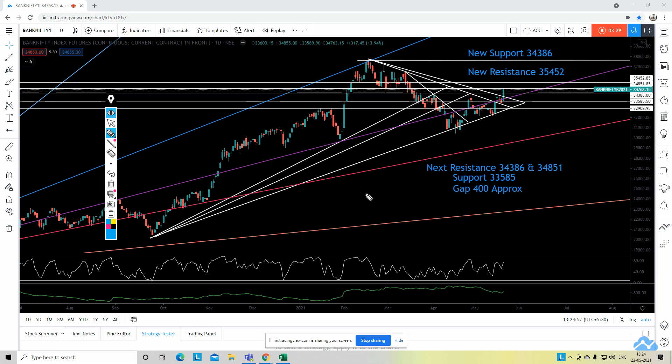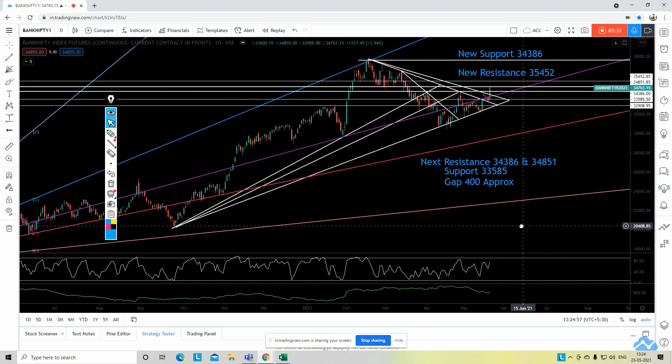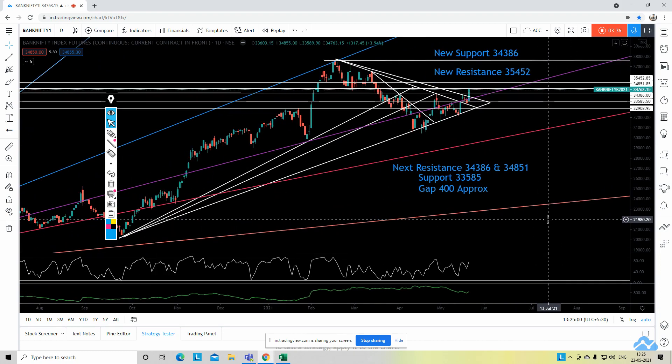Bank Nifty came down, filled the gap, and if you see Friday's price action clearly — Bank Nifty happened to make a low of 33,589 and my support was 33,585, exactly there. And again, Bank Nifty happened to make a high of 34,855 and my second resistance was 34,851. You see this is the magic of levels — exactly bang on. It took the support, didn't fall further, took the resistance and stopped there.